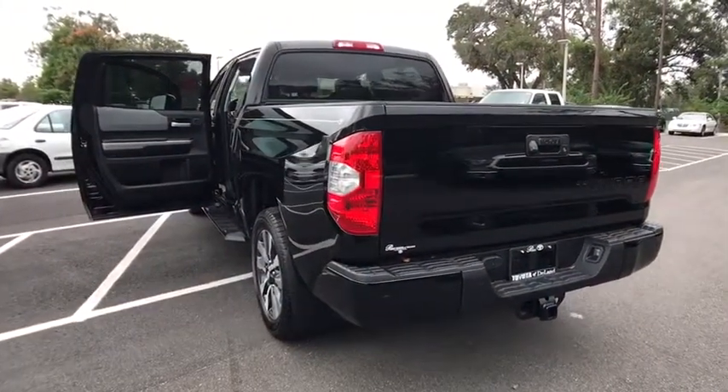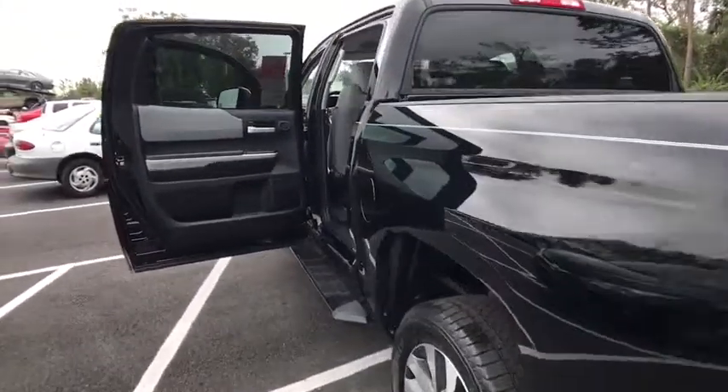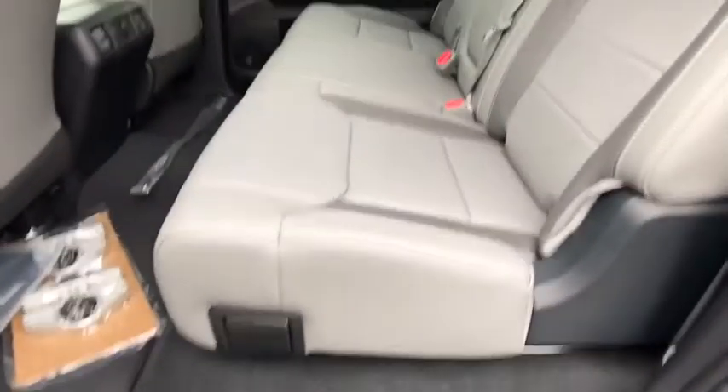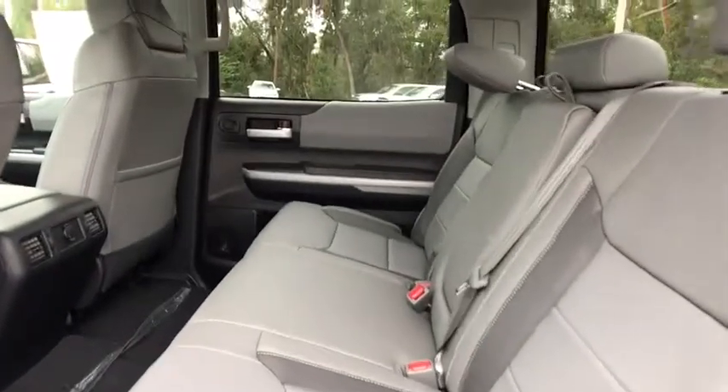Here are some of this vehicle's great options: traction control, steering wheel audio controls, keyless entry, backup camera, navigation system, tow hitch, and anti-lock braking system.